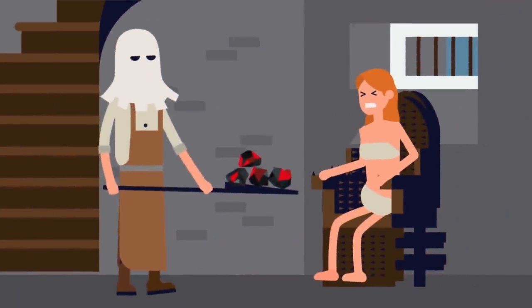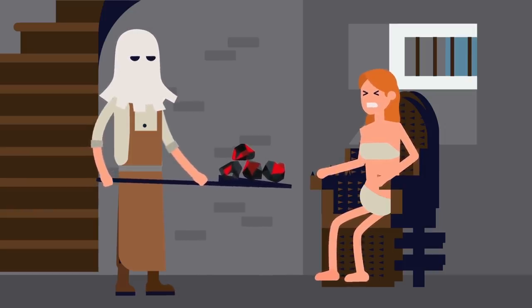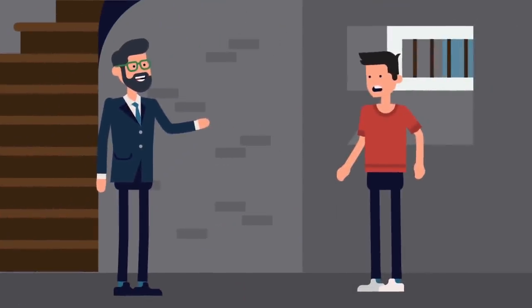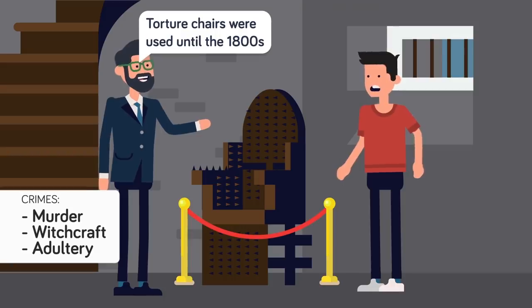To make things even worse, sometimes fire or hot coals would be put underneath the chair, and slowly the accused would feel unbearable pain as they were essentially cooked. It seems to have been used until the late 1800s in Europe, and the crimes allegedly committed that might warrant the torture chair might be as bad as murder, but could have been witchcraft or even adultery.